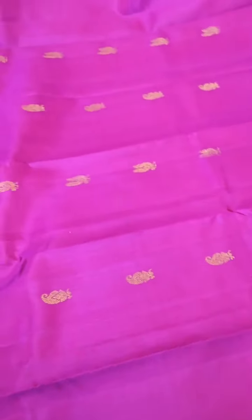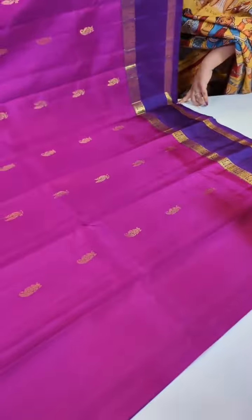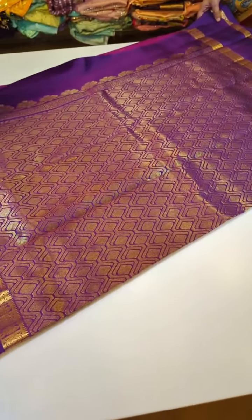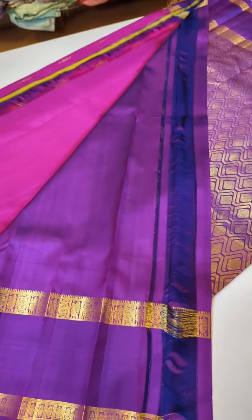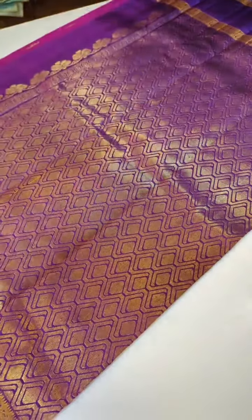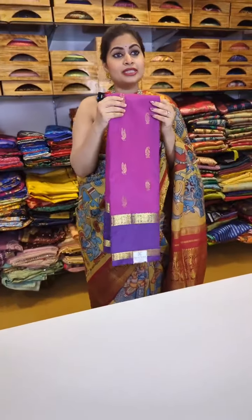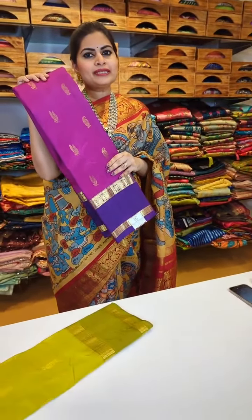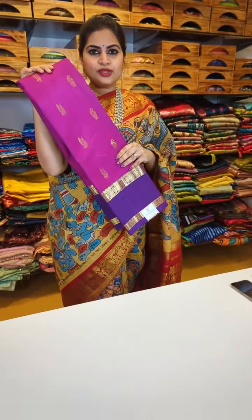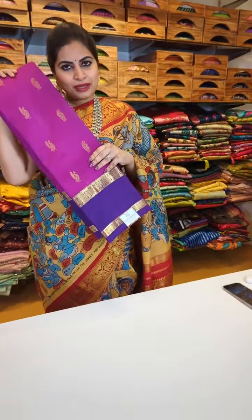Now for Gadwal gap border saris — these are so much in trend. All color combinations — self-load and contrast — I'm going to show you one by one in a quick preview. Budget price range: these saris are at 15,999. This price range is only for the collection available in store. We are running this for the next three days on the Gadwal gap border saris at 15,999. This exclusive range of Gadwal saris has a very unique collection and amazing color combinations.